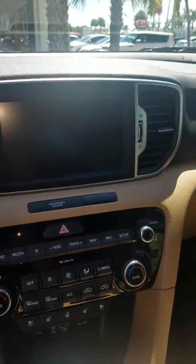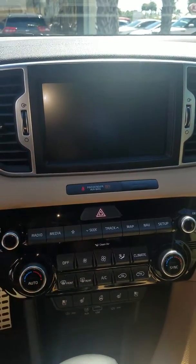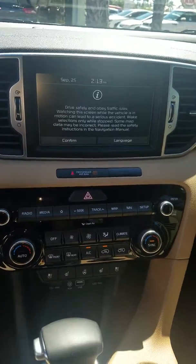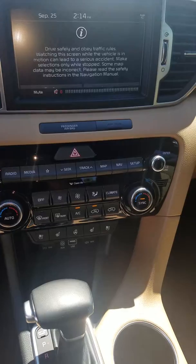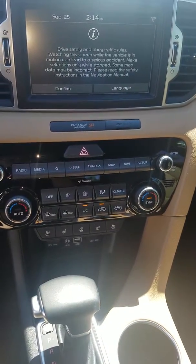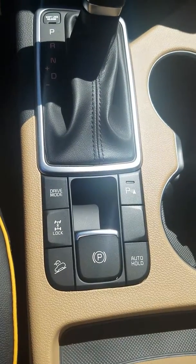You have power windows, locks, and mirrors, and a Harman Kardon radio system with an 8-inch navigation screen with Apple CarPlay and Android Auto connectivity, plus Bluetooth connectivity for up to five phones.